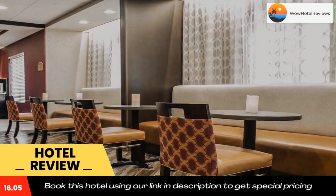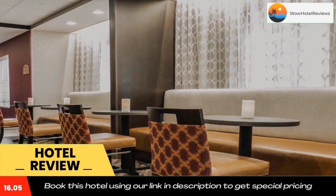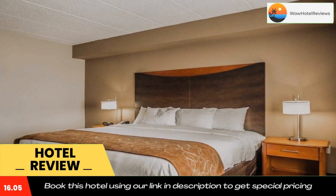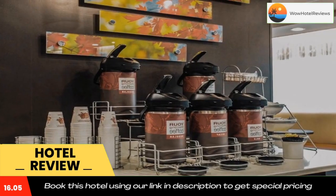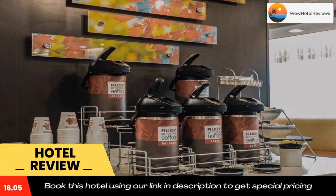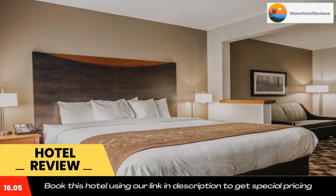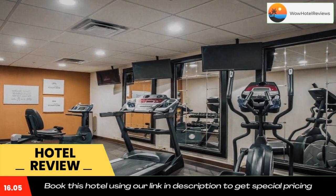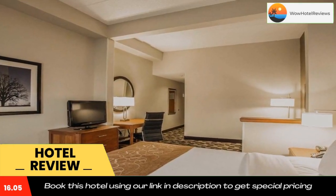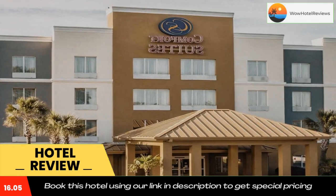Your morning breakfast at Comfort Suites Columbia at Harbison is the perfect way to start your day. Enjoy the free hot breakfast featuring eggs, meat, yogurt, fresh fruit, cereal, and more, including your choice of hot waffle flavors. If you're leaving early, a Sweet Success grab-and-go bag is available for the two hours prior to breakfast.